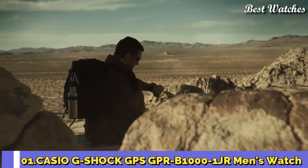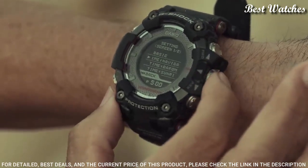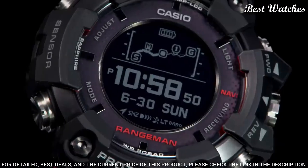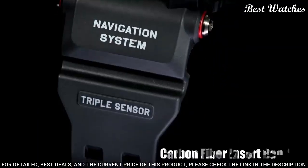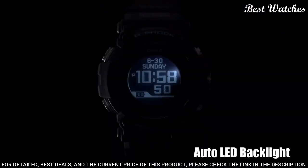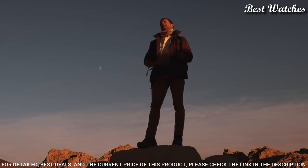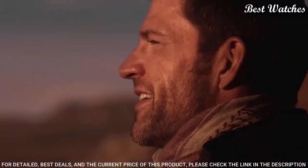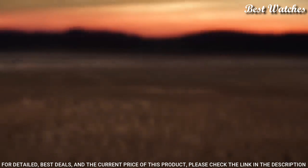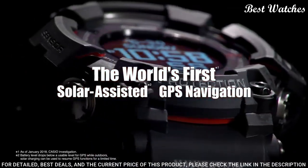Number 1: Casio G-Shock GPS GPR-B1000-1JR Men's Watch. Japanese solar quartz movement in 3452 caliber, polymer stainless steel ceramic case of round shape. Case dimensions are 57.7 mm in diameter and 20.2 mm in thickness. Display type: digital. This timepiece has sapphire anti-reflection coating glass, carbon fiber polymer band, and 200-meter water resistance. The following features are equipped: GPS, Bluetooth, world time, compass, barometer, altimeter, thermometer, chronograph, countdown timer, alarm, power reserve indicator, date, day, perpetual calendar, cold resistance, backlight, and month.